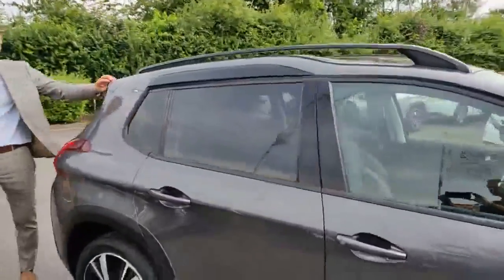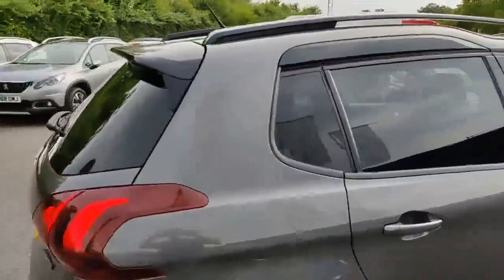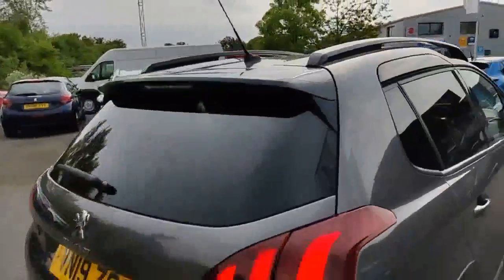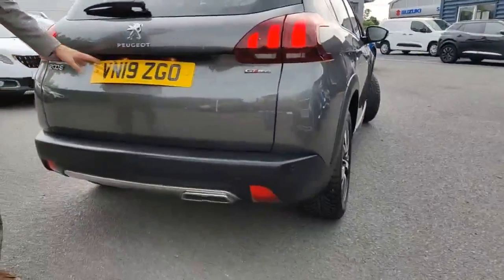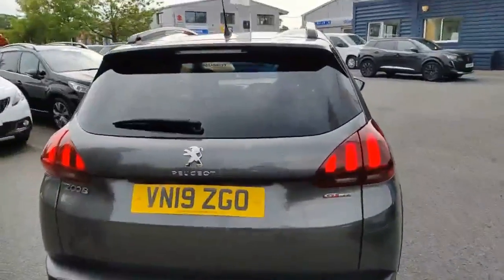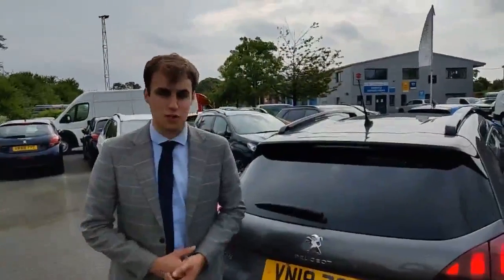Carrying on around the back, you've got a contrasting rear spoiler as well. GT Line badges once more, and you've got a chrome-tipped exhaust. There's a lot of technology hidden here as well — we've got front and rear sensors and a parking camera. This is a 19-plate with just 26,000 miles, previously owned by one of our customers and fully serviced and maintained with ourselves.